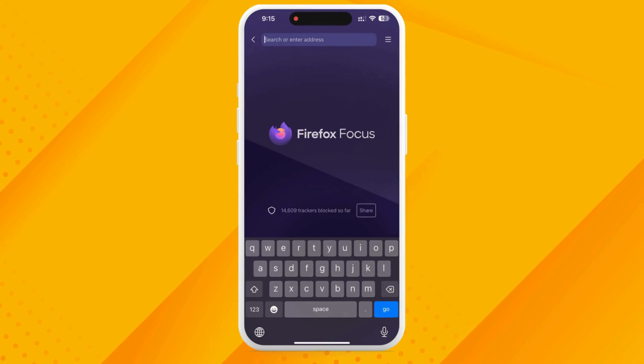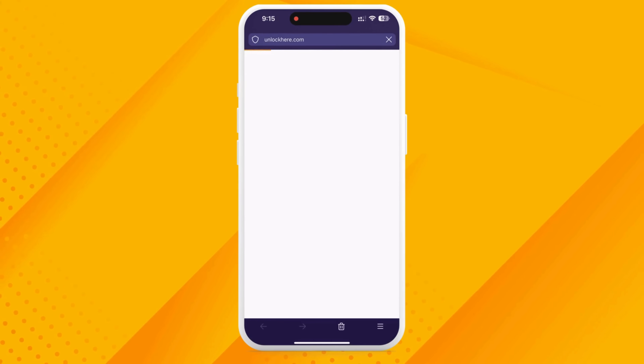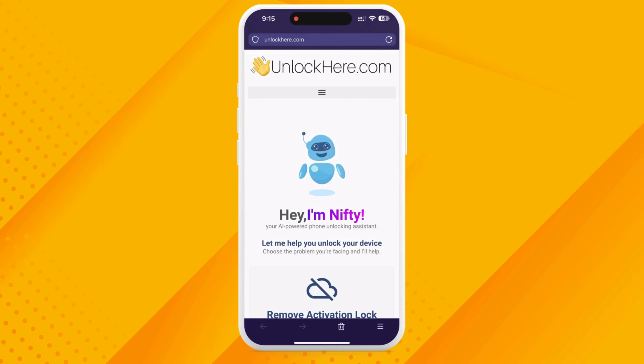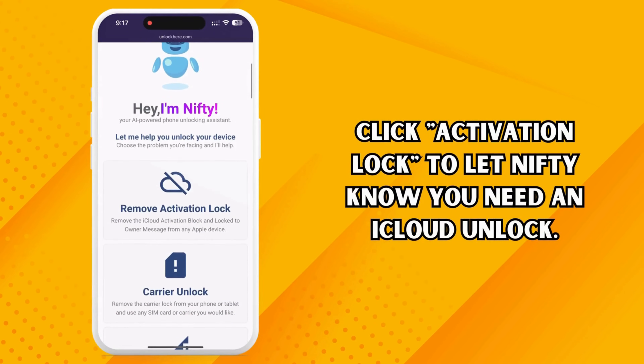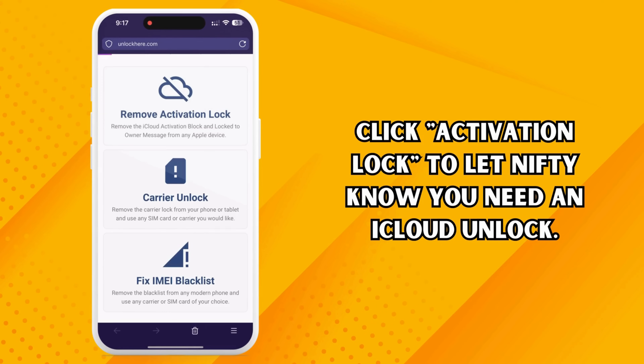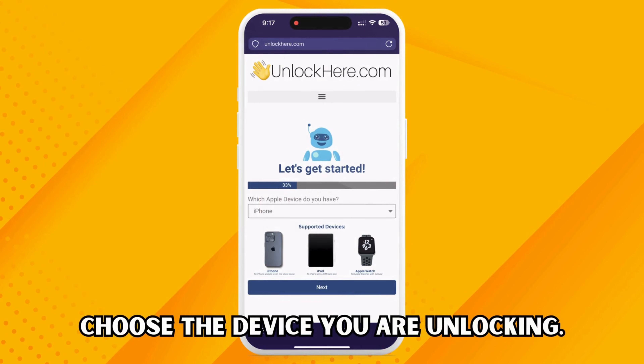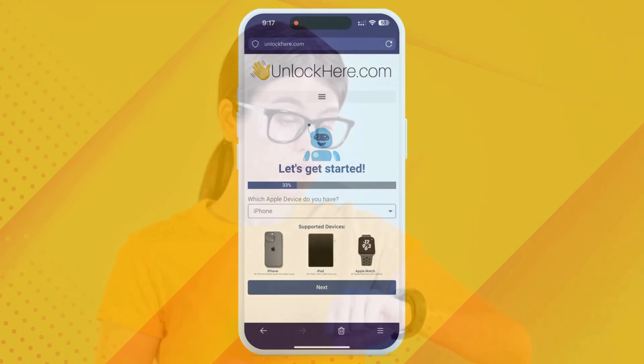Let's dive straight into the unlocking process. Start by pulling up your web browser — it doesn't matter if you're on your smartphone or computer. Just head to unlockhere.com. This site runs on a handy AI assistant to help you crack mobile phone restrictions. Once you're there, you'll meet an AI bot named Nifty. Tell Nifty you want to unlock iCloud by clicking the Activation Lock option. Then let them know what kind of gadget you're dealing with — iPhone, iPad, or Apple Watch.